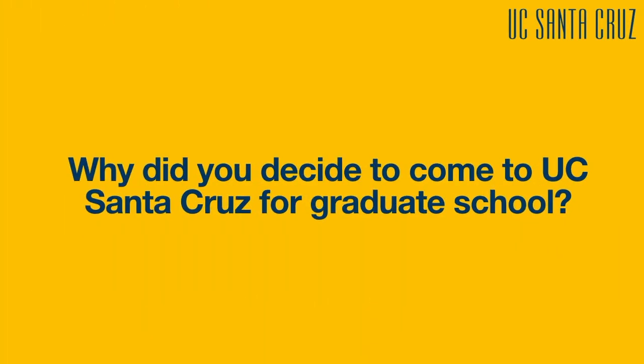There is the GSA, which is the Graduate Student Association — the political body — and then there's also a social version of that body, the Graduate Student Commons. Those are just two examples, but in just those two you can get out of the comfort zone of your department and meet other students.